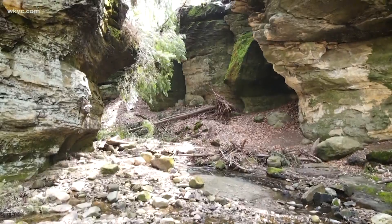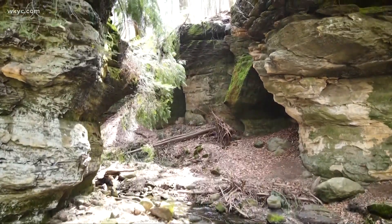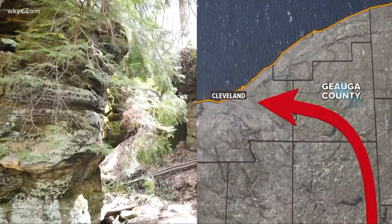Because the Underground Railroad was such a secretive thing, we don't have any concrete proof that they did come through. They did come through Geauga County. My gut tells me they might have hid out here on their journey north to Canada.